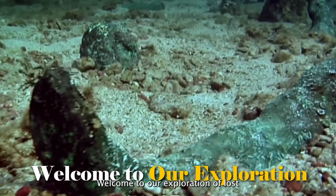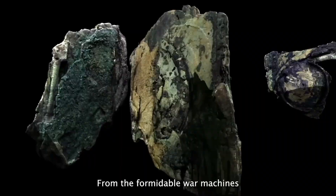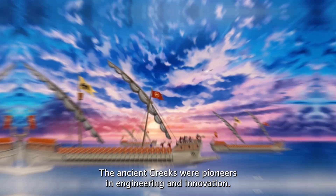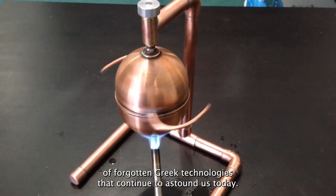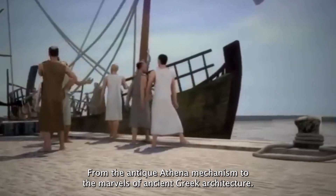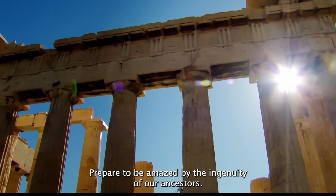Welcome to our exploration of lost technologies — the amazing inventions of ancient Greece. From the formidable war machines of Archimedes to the ingenious mechanisms of the Hero of Alexandria, the ancient Greeks were pioneers in engineering and innovation. Join us as we delve into the fascinating world of forgotten Greek technologies, from the Antikythera mechanism to the marvels of ancient Greek architecture, that continue to astound us today.